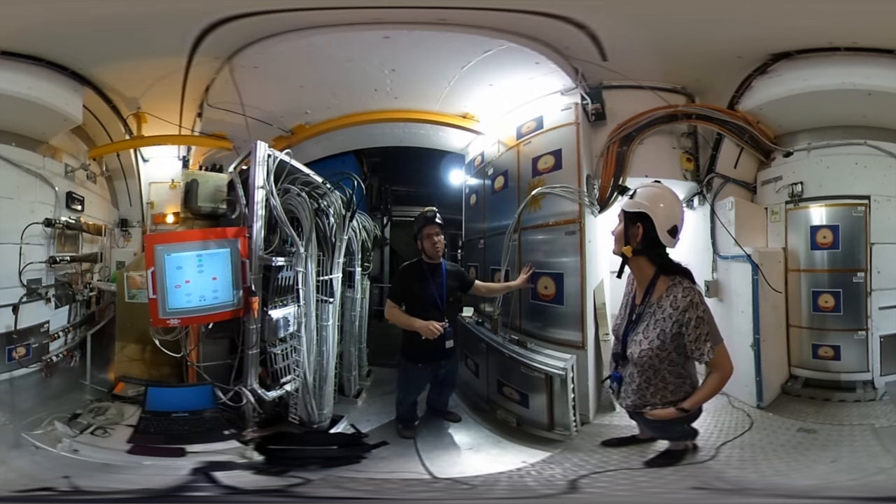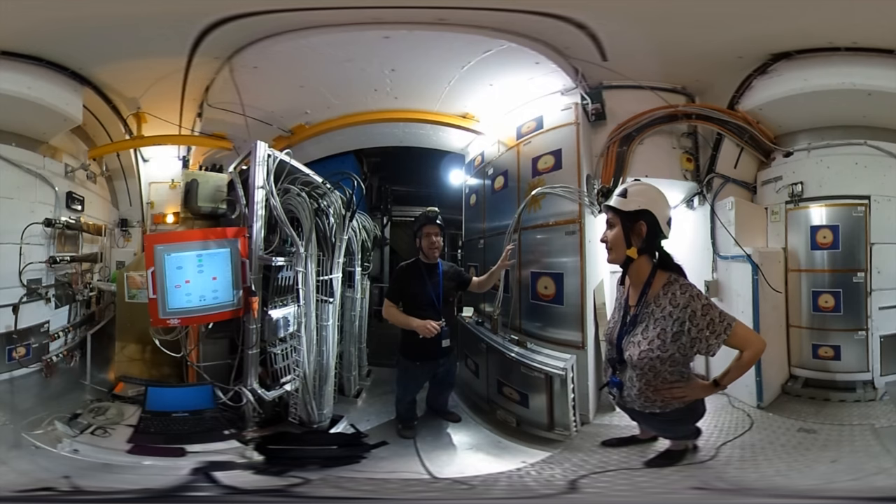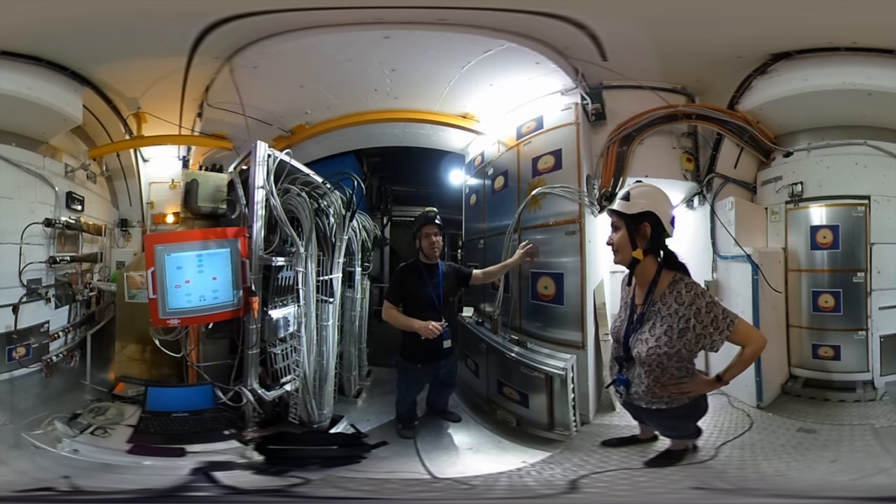These aluminum trays contain stacks of CR39 and Macrofol plastic. Highly ionizing particles passing through them will leave damaged tracks that can then be exposed by etching and microscopic analysis.